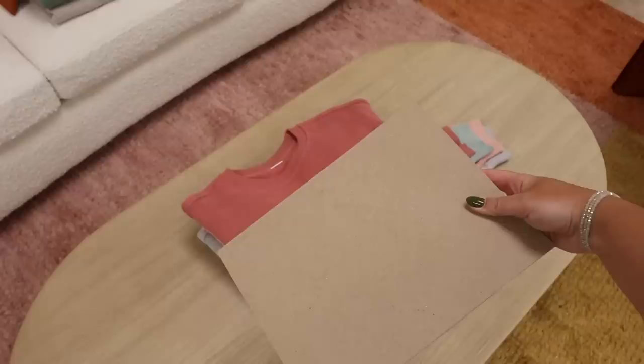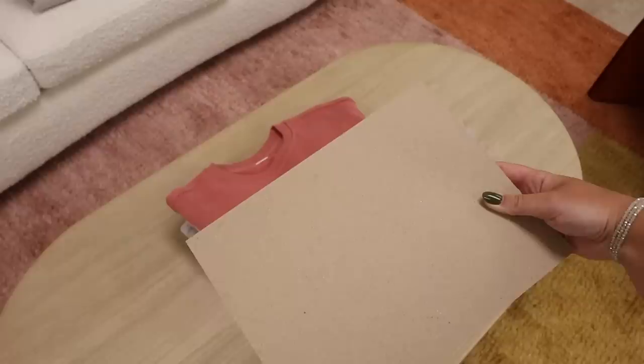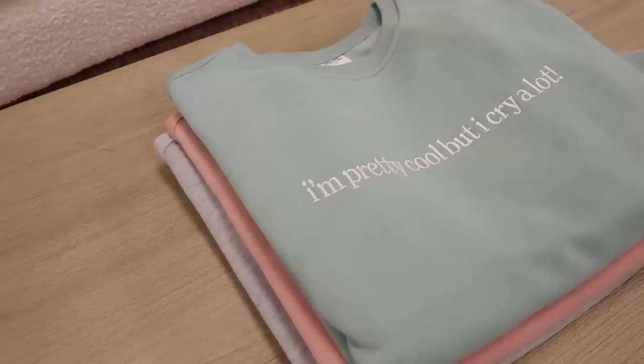I know I've been saying that about every one of these, but this one I haven't brought back in definitely over a year and so many of you have messaged me asking when it's coming back. I wanted to revamp it a little bit — prior to this launch it didn't have a sleeve message, and now it does. Without further ado, here is the 'Overthinker Since Birth,' finally back in the shop. On the sleeve it now says 'just breathe,' and it's just perfect — exactly the little message this one needed.